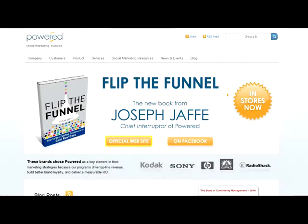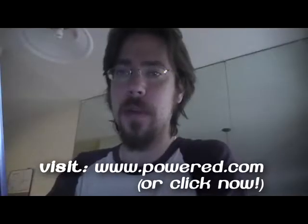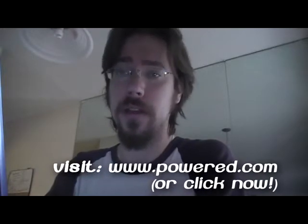Silicon Angle and The Cube's live coverage from South by Southwest is brought to you by Powered.com, social media marketing evolved. For more information, go to www.powered.com.